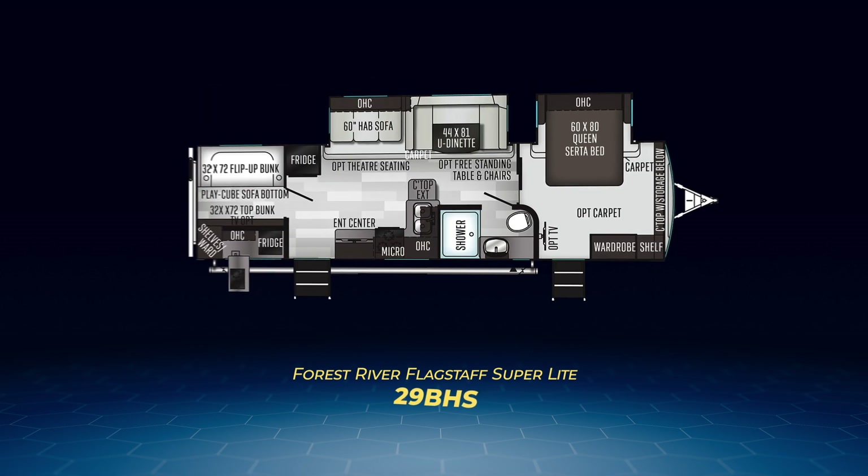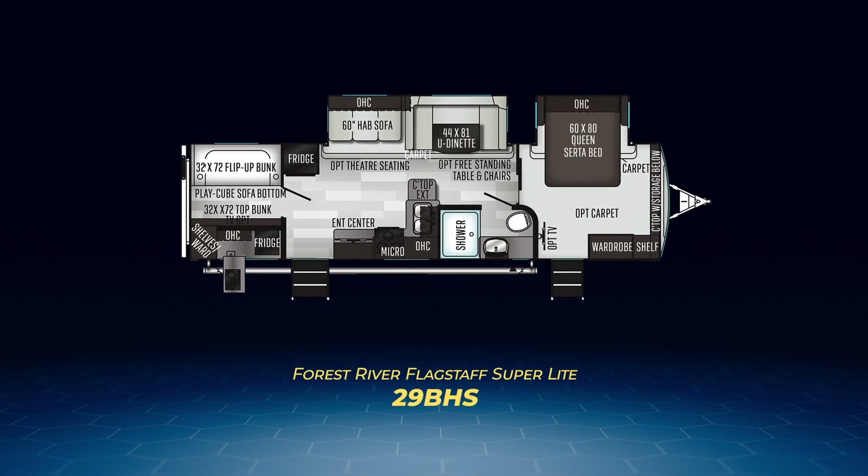Last of the three is the 29BHS. This model has the same living area as the 27BHWS but puts the queen bed on a slide. The bunk area — a quad bunk system with two twin bunks and a play cube sofa — is a true bunk room with a solid door. The 29BHS also has an outside kitchen and can sleep up to 10.